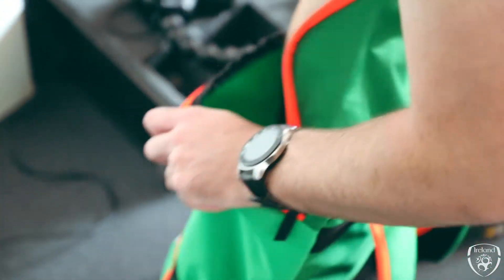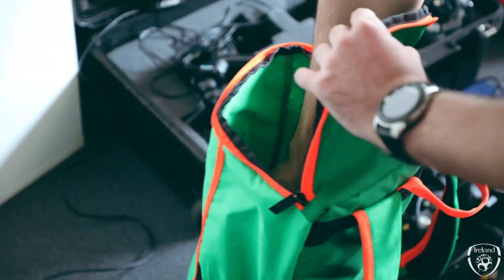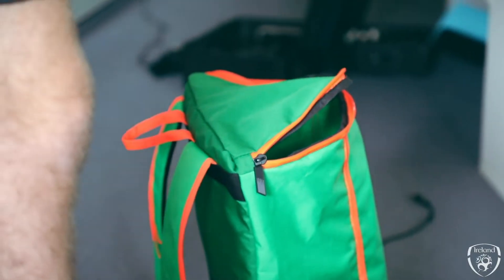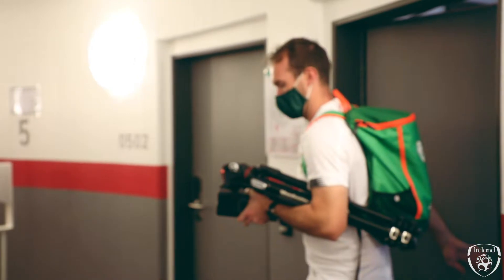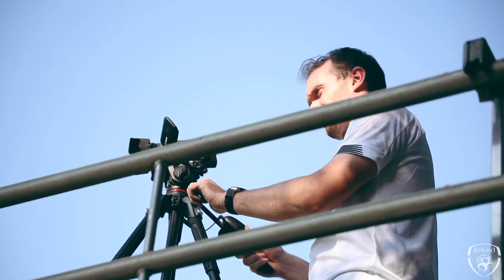The main bits of equipment we need: we have two cameras at every training session — one to record goalkeepers, one to record the main training session itself — and two tripods so we have a bit of height on the gantry. We would also use a GoPro so we get the tactical view of the pitch.